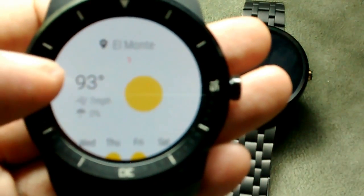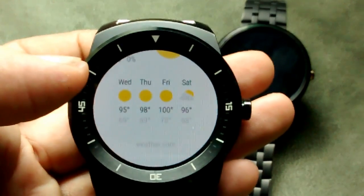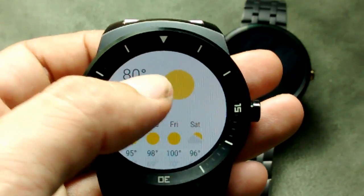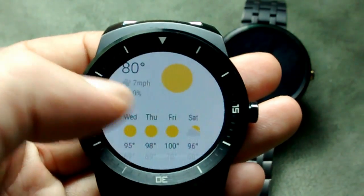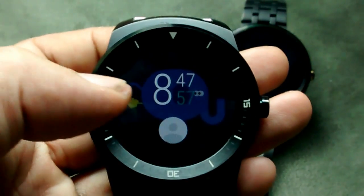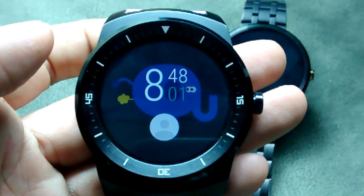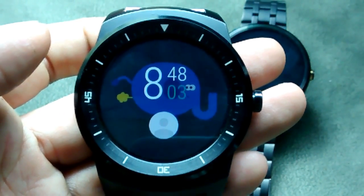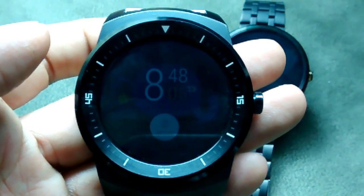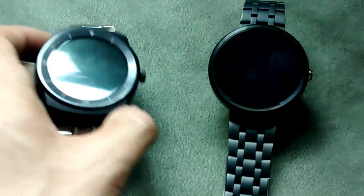The Android Wear 5.1.1 update has just been released over the air. I received it on the G Watch R and the Moto 360. I noticed that it came with three new apps: one app is for weather, one app is for Google Translate, and one app is for drawing on smartwatches to be sent to other smartwatches.